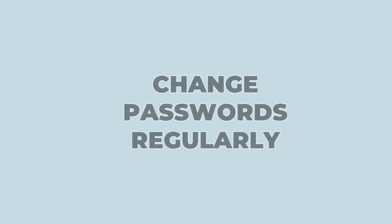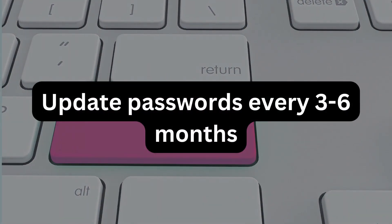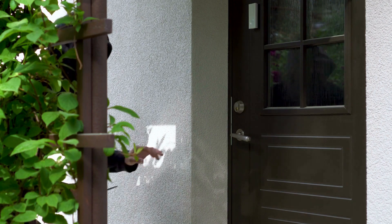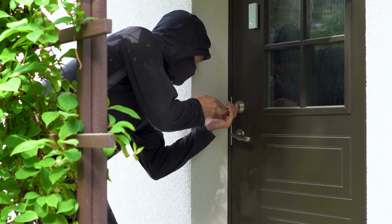5. Change your password regularly. Set reminders every 3 to 6 months to update your passwords. Imagine changing the locks on your doors periodically — even if someone had a key, it would become useless.